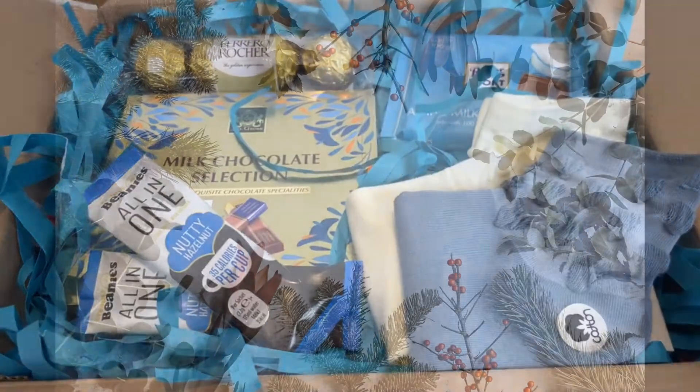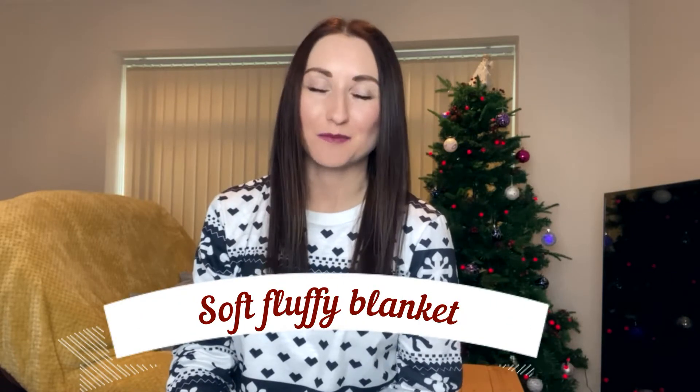If your girlfriend or whoever you're giving this to likes being cozy, you'll definitely like my next gift idea — a soft fluffy blanket. It's really simple. I have one of my own which was a Christmas present from a friend and I absolutely love it; it saved me from so many cold winter evenings. If you put some chocolate or fluffy socks on top, it would definitely be a perfect little gift.